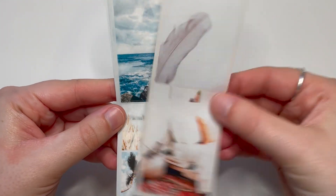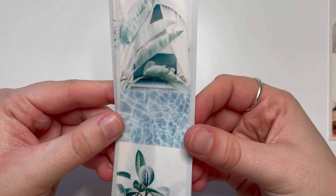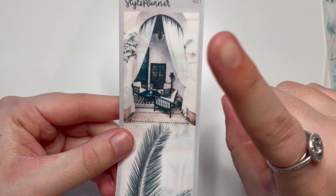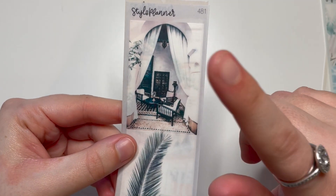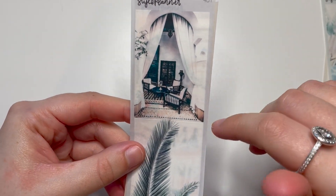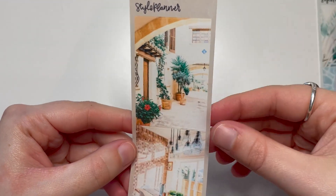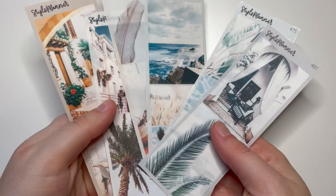Another beachy one — very summery. Another very summery one — this one reminds me of a hotel in California, the Beverly Wilshire in Beverly Hills. My dad and I stayed there when we did a road trip around America when I was 14 and it just reminds me of the bit by the pool. Then this last one — I love all the green and the terracotta color. Those are all on transparent matte.